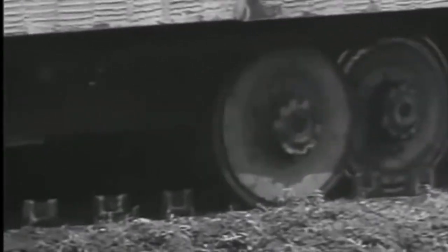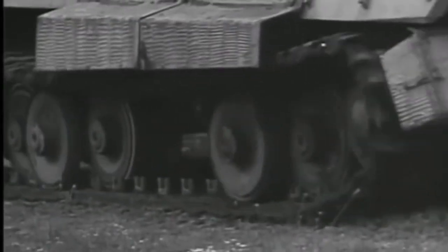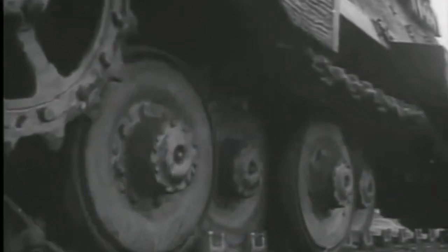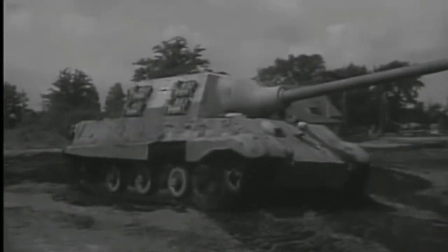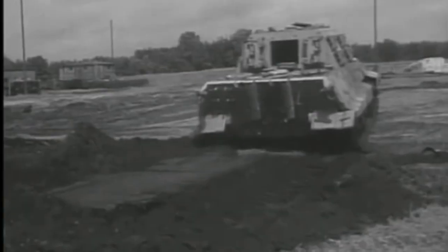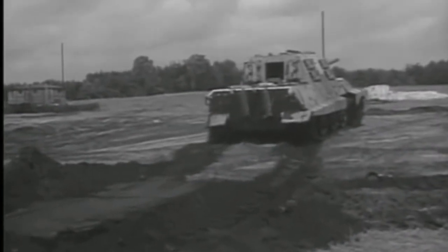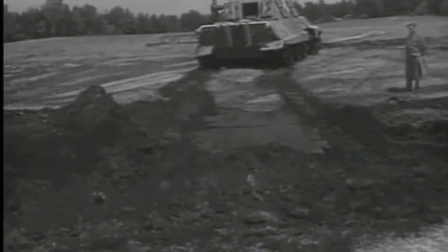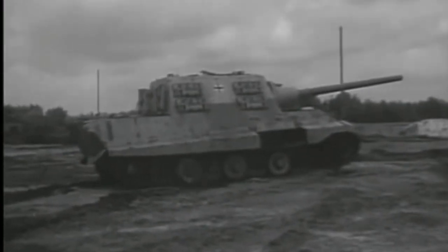Think the Jagdpanzer IV, think the Jagdpanther, etc. The main idea behind this in German strategic thinking was to have an effective ambush weapon — to take an already proven design and bolt on a bigger gun with more armor, giving more destructive power. Only the Germans know why they were so infatuated with this concept. The problem is these types of tanks have a very limited role on the battlefield. Side armor and rear are paper thin — everything is concentrated on the front — and with a fixed casemate the gun can only really point one way.